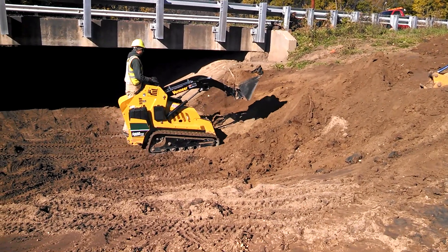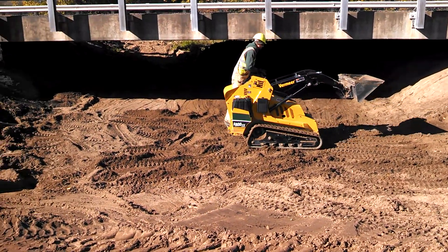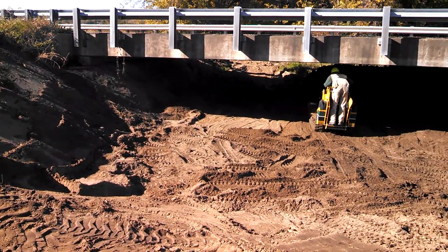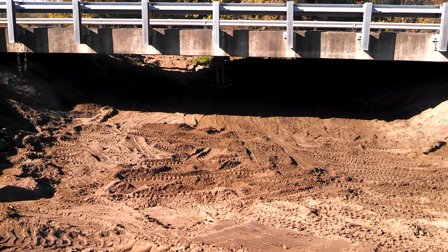I don't know how many loads of silt we've taken out of here — it's mainly all sand and gravel. You can see what we're doing there. Justin has pretty much moved all that material underneath that bridge, all with that Vermeer mini skid steer.